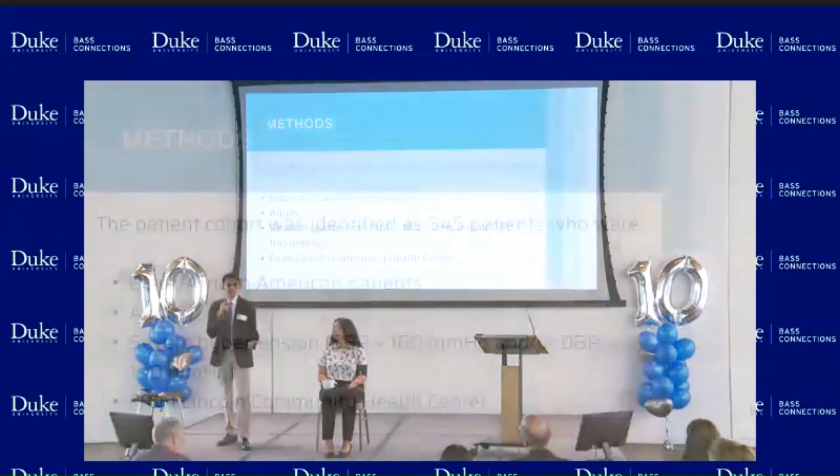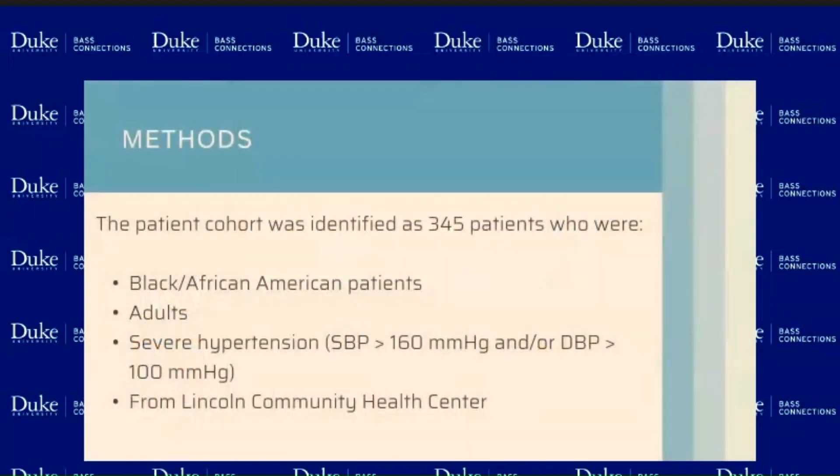Looking at the methods of what we did, we enrolled 345 patients that were identified through the Lincoln Community Health Center. These are all adult patients who are Black or African American, and they had severe hypertension.